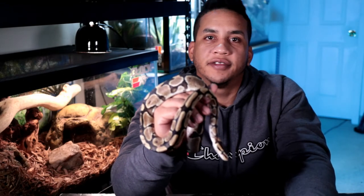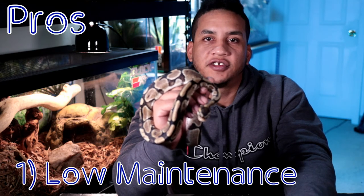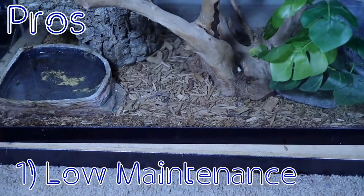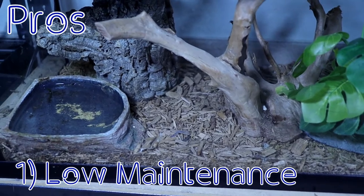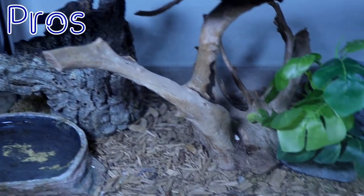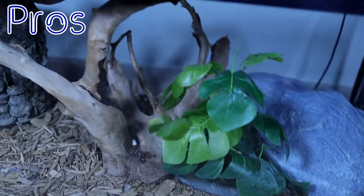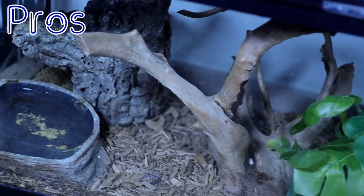For the first pro, the number one reason why you should get a ball python is that they are one of the easiest pets to take care of and they're super low maintenance. A simple enclosure can consist of a heating pad with a thermostat, a 20-gallon enclosure, a locking screen top, two hides, substrate, and a water dish, and you have a beginner enclosure for your animal.